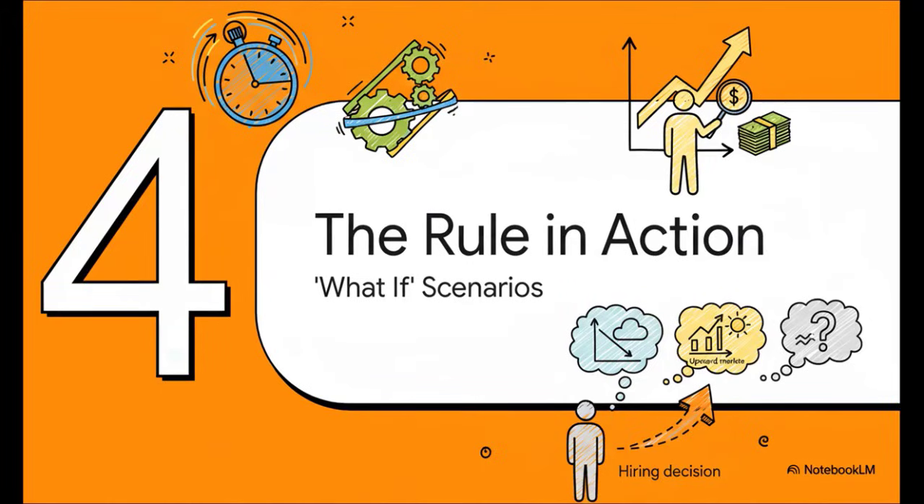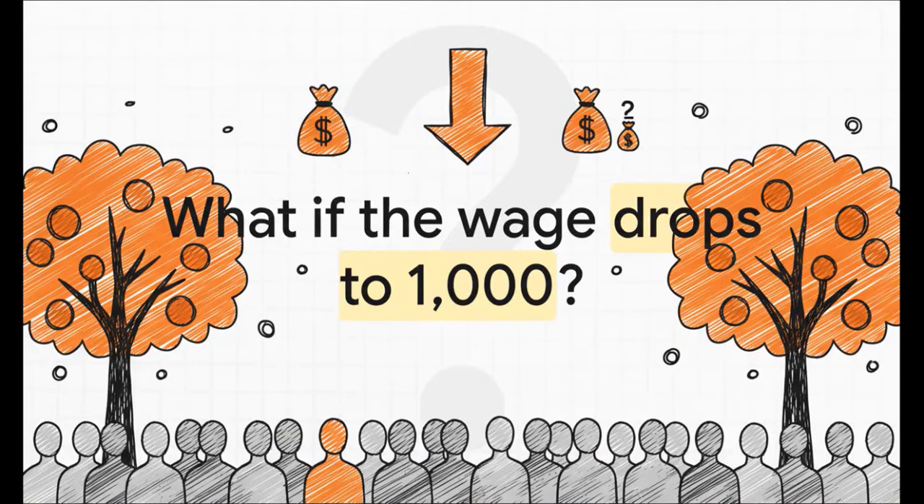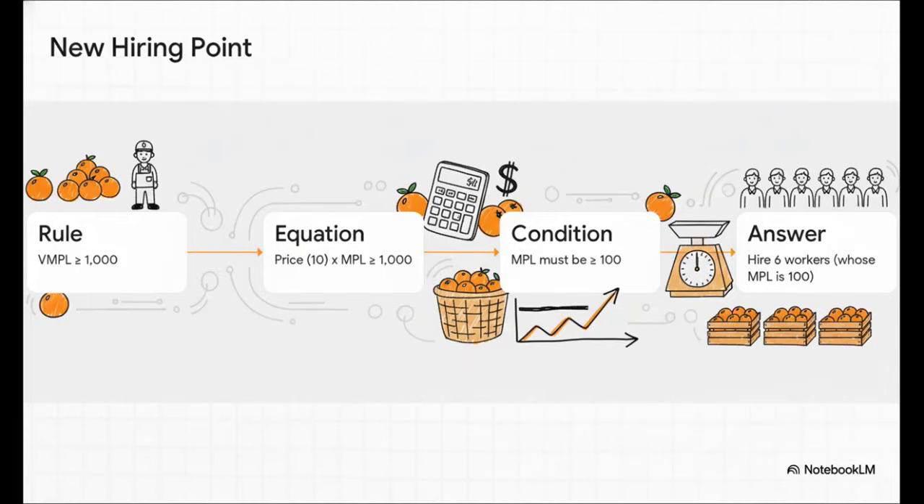The real beauty of this VMPL rule isn't just speed — it's flexibility. We can use it to instantly analyze how our hiring strategies should shift if market conditions change. Let's run a quick what-if scenario: imagine there's a huge supply of labor and the going wage drops from $5,000 all the way down to just $1,000. We plug the new wage into our rule — we need the VMPL to be at least $1,000. Since the price of oranges is still $10, we should hire any worker whose marginal product is at least 100 kilograms. Looking at our data, that means we should now hire six workers. The rule gives us the answer instantly.